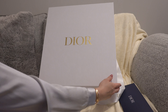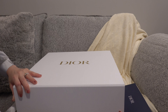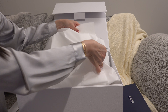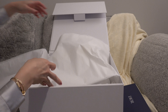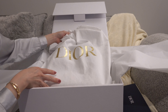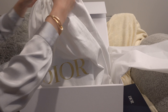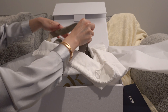Of all the designer packaging, I love Dior the best because they always pack it so nicely and the box is really nice. There's the dust bag, and the all-white packaging just made me feel so happy. Let's open it up.